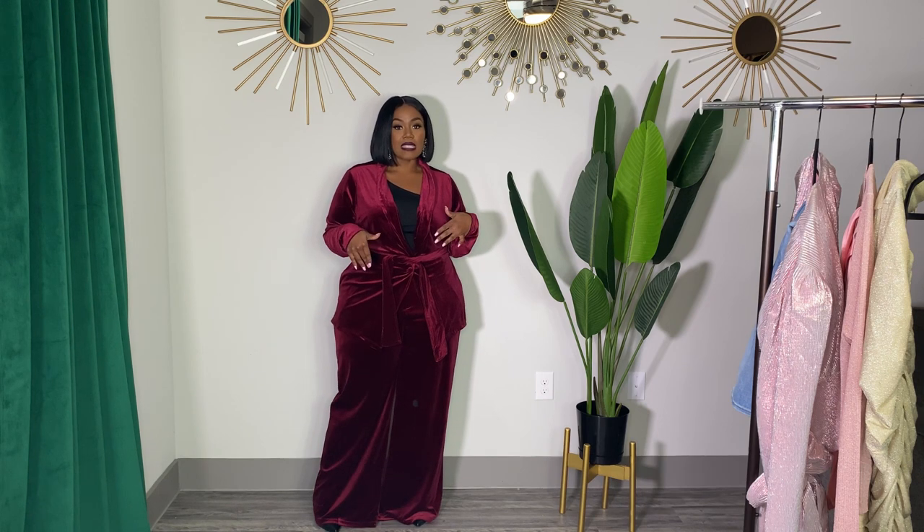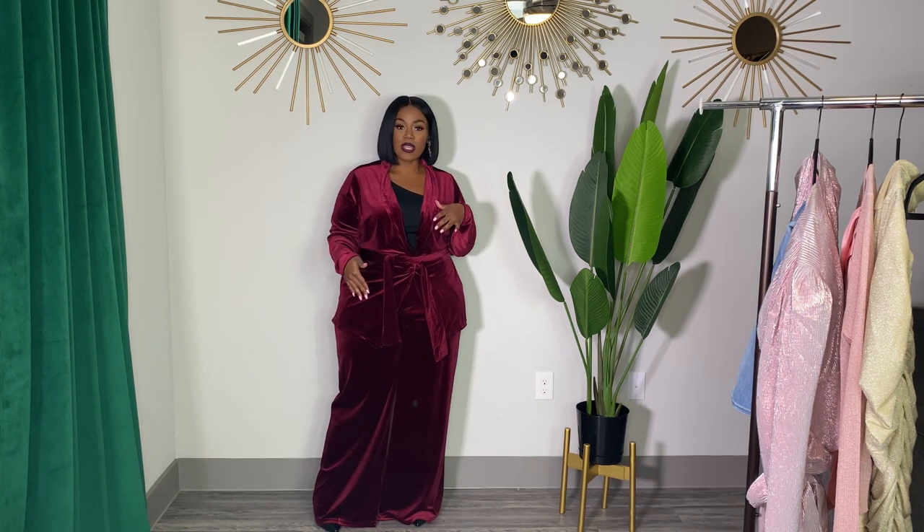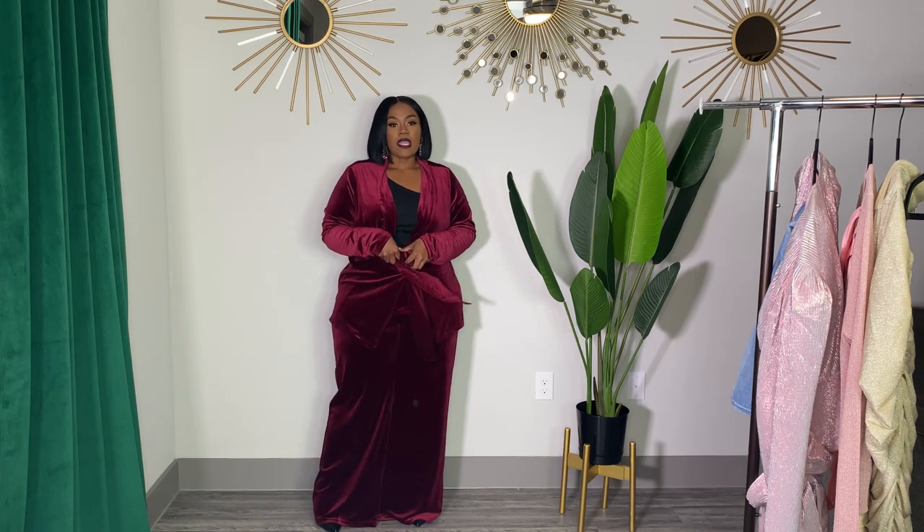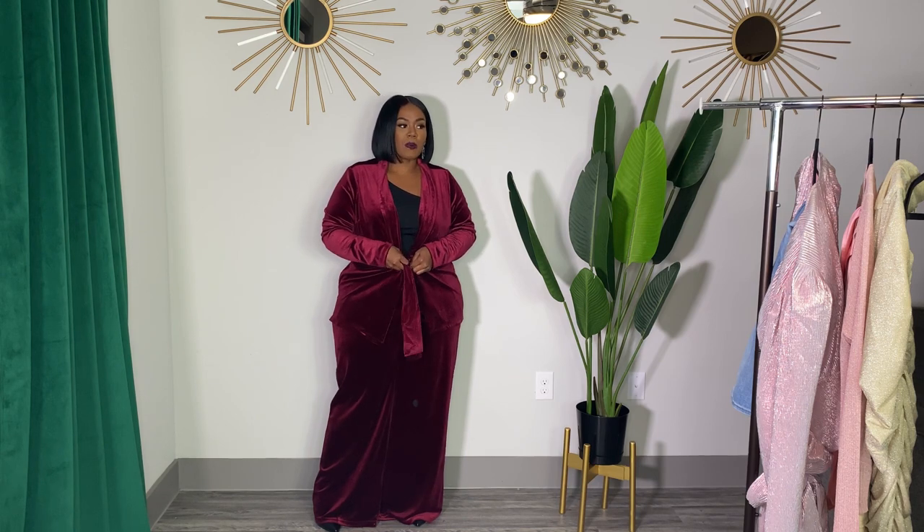The best thing I love about sets like these is that you can mix and match — you don't have to wear them together, or you can wear them together and get two separate outfits as well. I'm going to show you guys first by taking the jacket off to show you the pants.